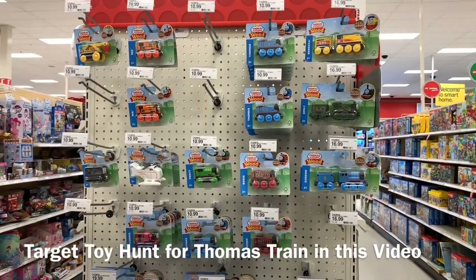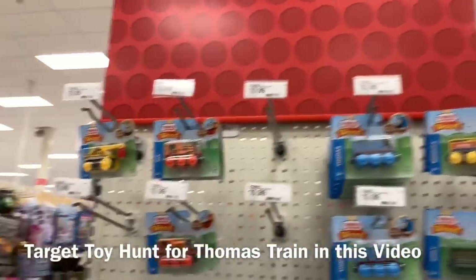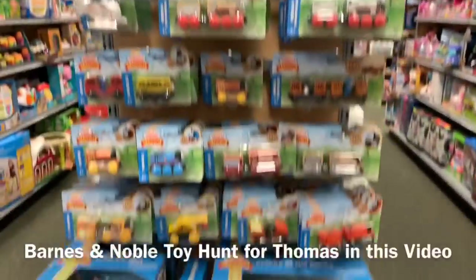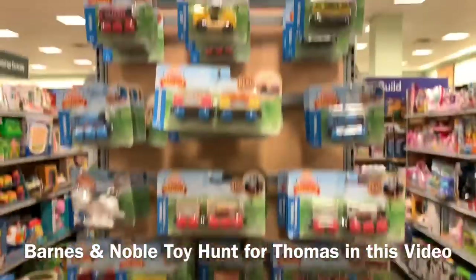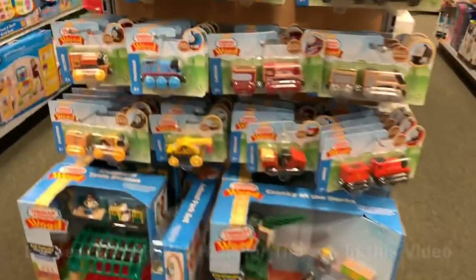I'm at Target and this is the first time I've seen these wooden toys outside of Toys R Us. Barnes & Noble has a nice collection of the wooden Thomas and trains. I think this is more variety than I saw at Target.